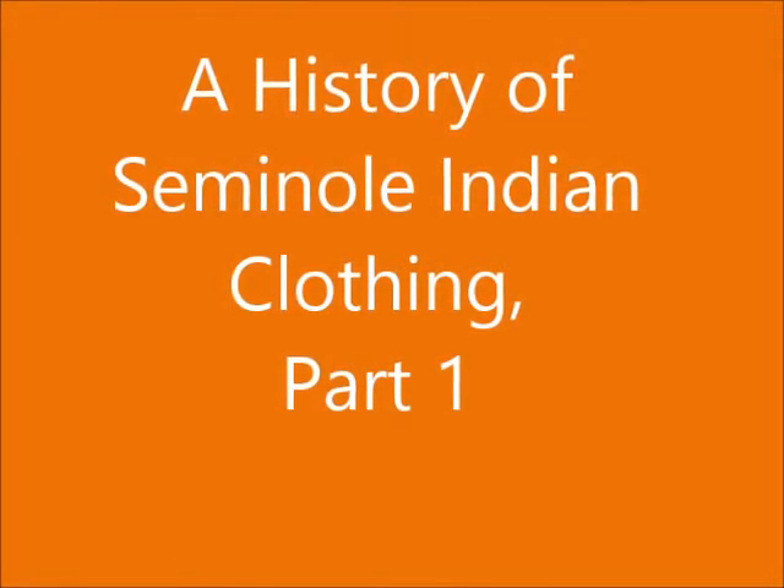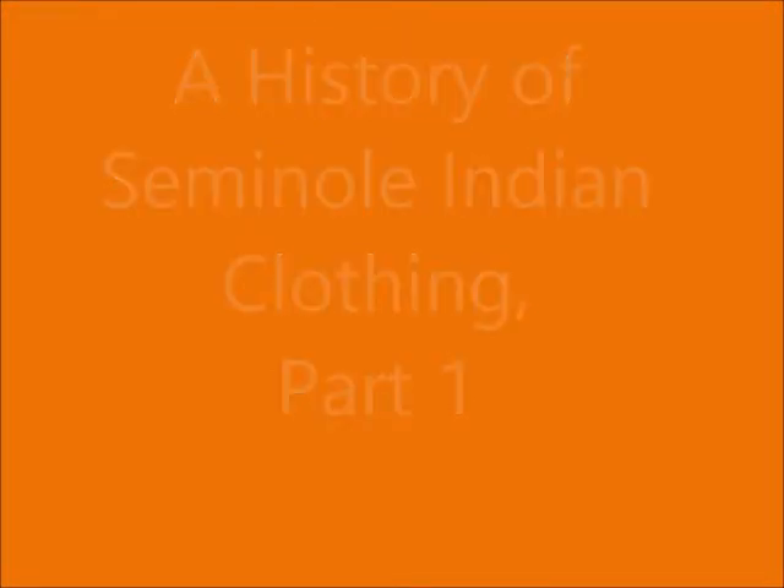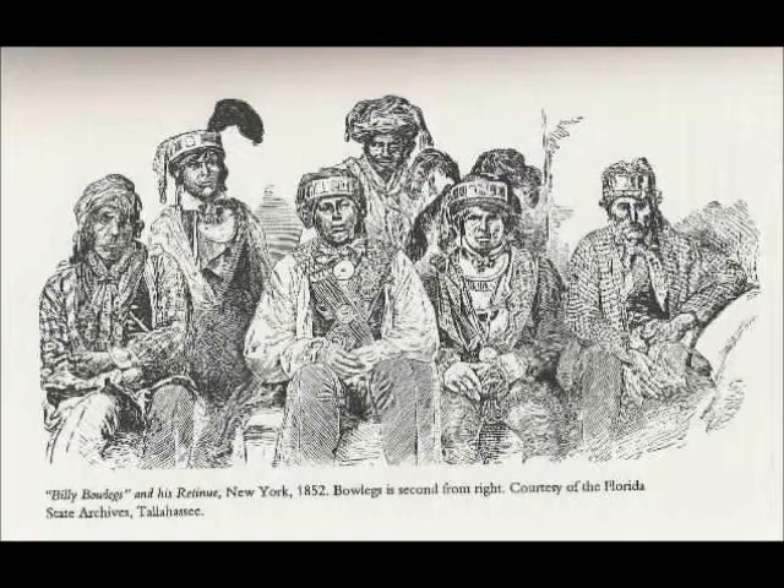Seminole Indians of Florida — their clothing is very different than what people think of Native Americans. That's because it has different origins. It's very much influenced by the European trade networks of the 1700s, the 18th century.